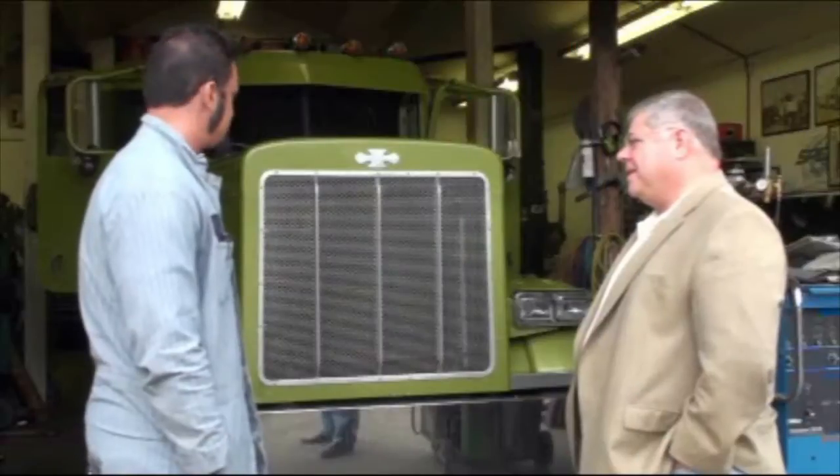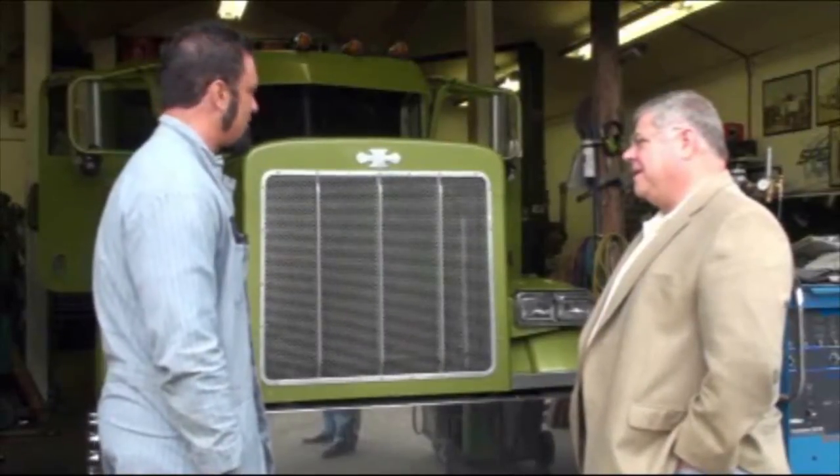Hushmat makes all trucks, including Peterbilt, Kenworth, and Freightliner, drive and feel more cool, quiet, and comfortable. This is the true test in a truck because they're beating down the road non-stop. The aluminum heats up and cools down. You've got problems with stuff staying stuck.